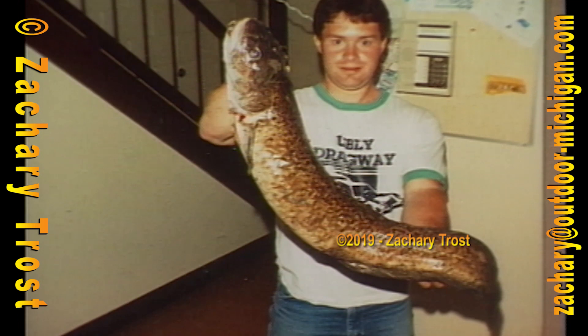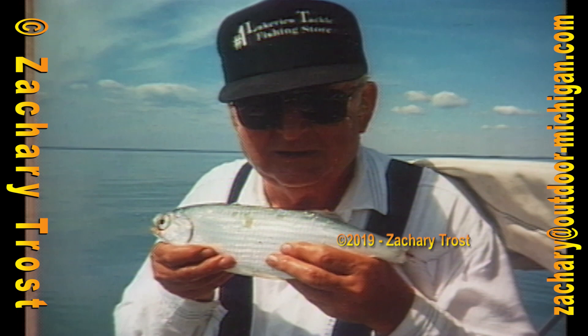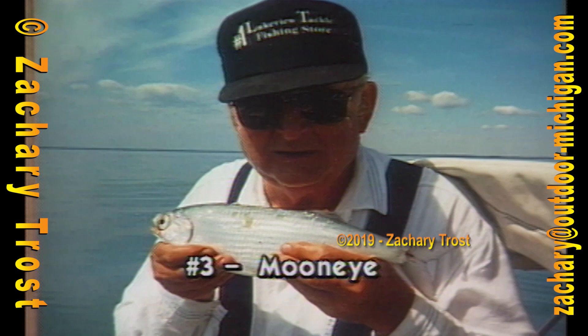Number two spawns under the ice in February in shallow water; otherwise they're out deep, and very few are caught during the summer. It's the only freshwater codfish. It's called a burbot, locally referred to as a lawyer, ling, or cusk. The third fish — I told you it was a small species but had a big eye, a real big eye. That's why it's called a moon eye. Nobody fishes for them intentionally; they're all incidental catches when people are fishing for something else.